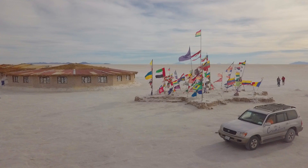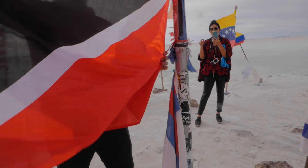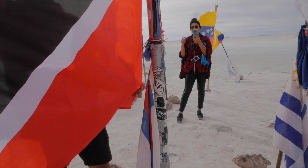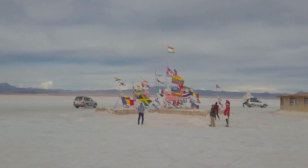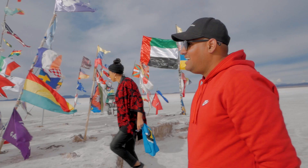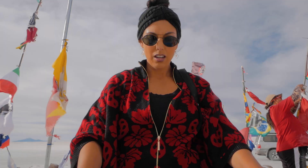Stop by the old hotel in the heart of Salar de Uyuni and you will spot several colorful flags hanging from a series of poles outside. They are the flags of those who have visited the salt flats. If your country's flag isn't already there, make sure to bring one and hang it — leave your mark on one of the most surreal landscapes on earth. I just placed the first Jamaican flag out here! How does it feel to place the first Trinidad flag here? It feels amazing. There's not many firsts you can do these days — here's one.